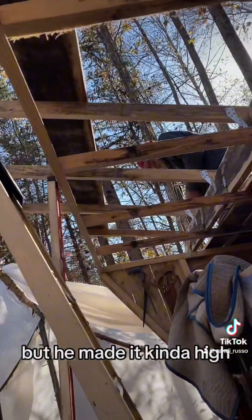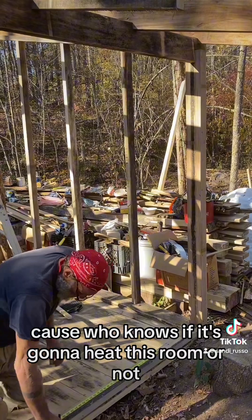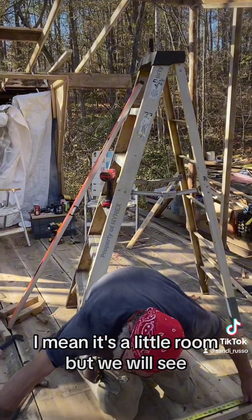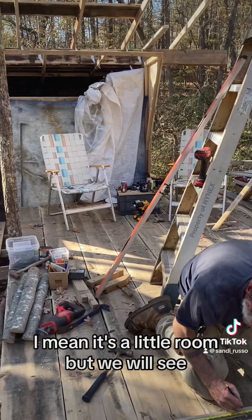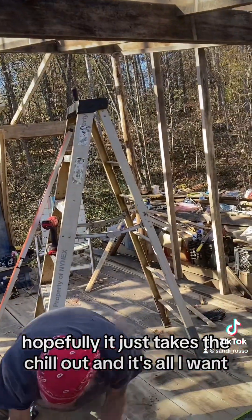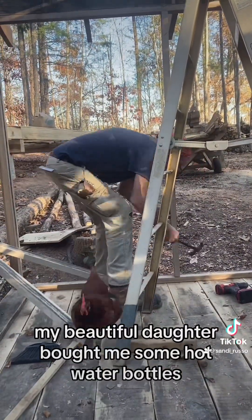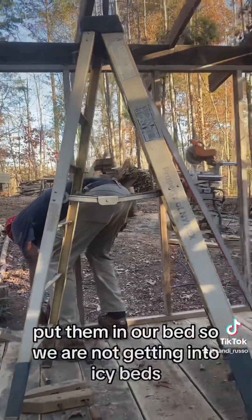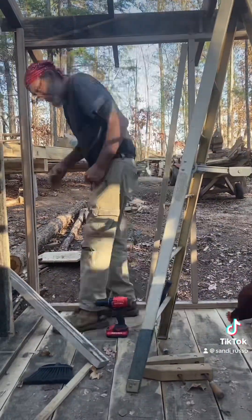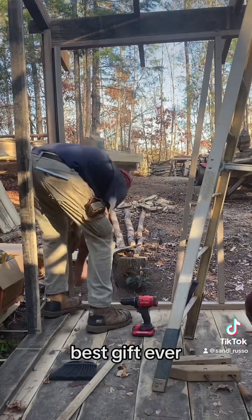He made it kind of high, and I'm wondering if that was a mistake, because who knows if it's going to heat the room or not. It's a little room, but we will see. Hopefully it just takes the chill out — that's all I want. My beautiful daughter bought me some hot water bottles, and at night we heat them up and put them in our bed so we're not getting into icy beds. That is truly lovely — best gift ever.